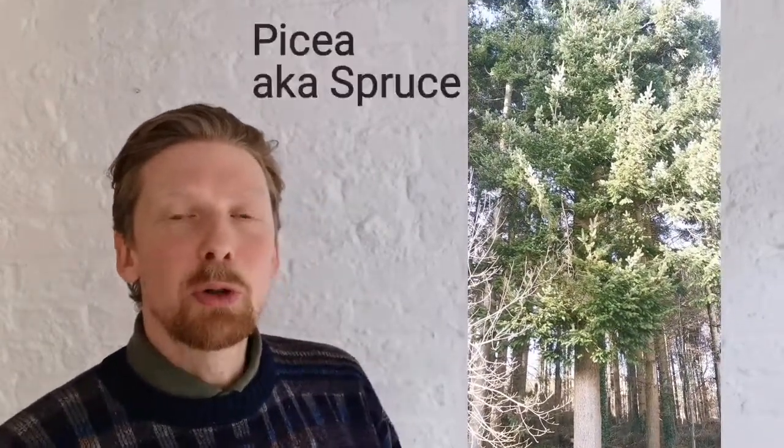There's been a lot of coverage and criticism in recent years of the forestry industry, particularly the species of trees that are being used. So today I just wanted to highlight the family of Picea — spruce trees.